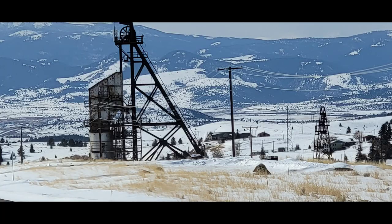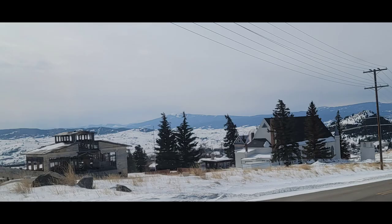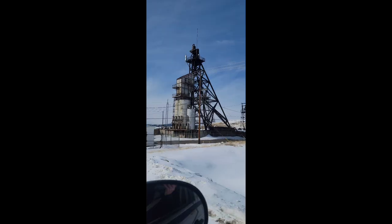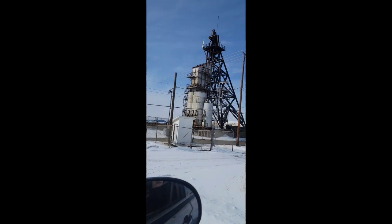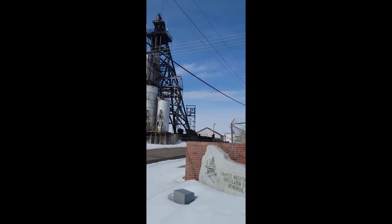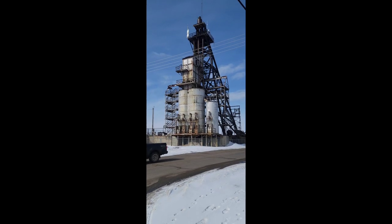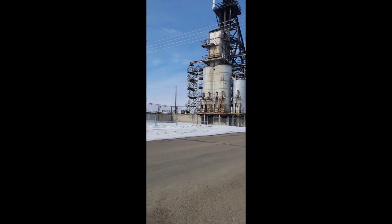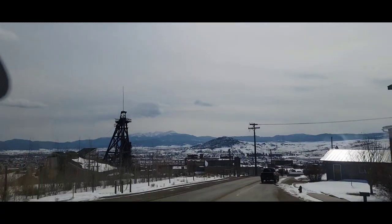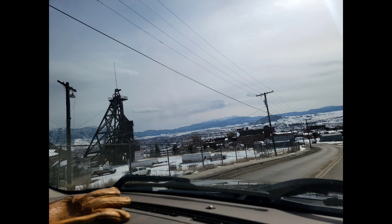Now we're just leaving and heading on back out. You can see the hillsides of Butte have a lot of these leftover mining head frames, and they light them up in red at night, so it looks really interesting. Butte is a fascinating area, and of course there are lots of places you can go to learn about mining and to learn about the pit. I just wanted to give you a quick overview of Butte.